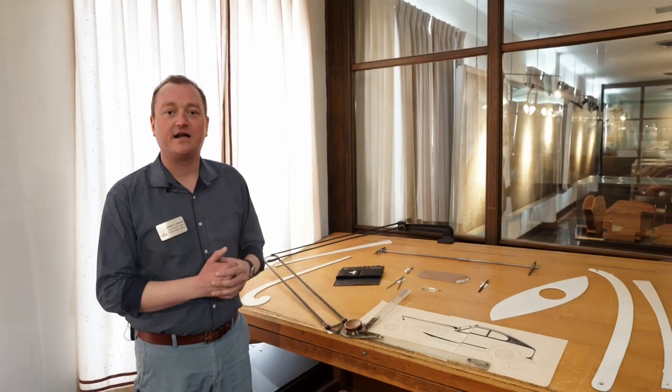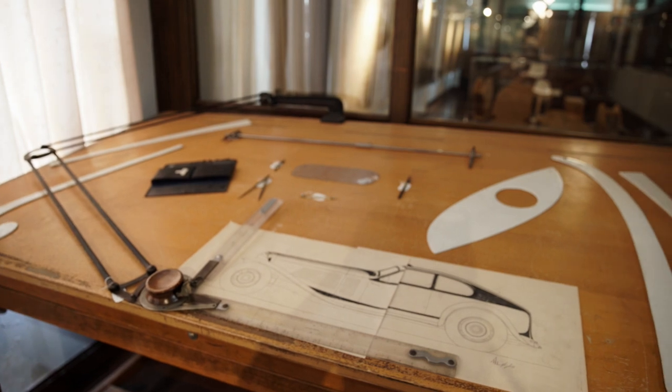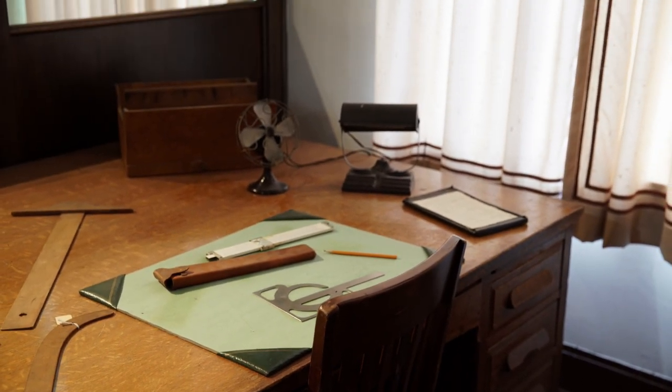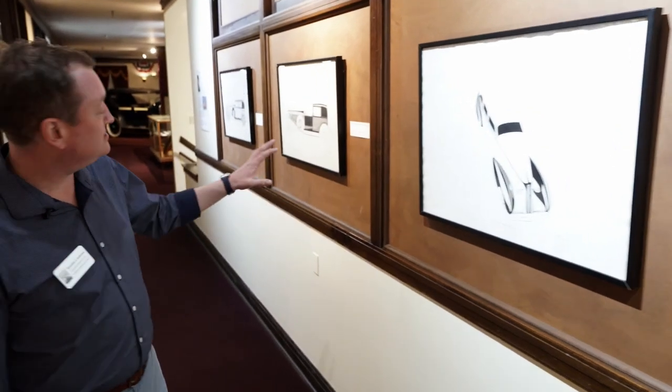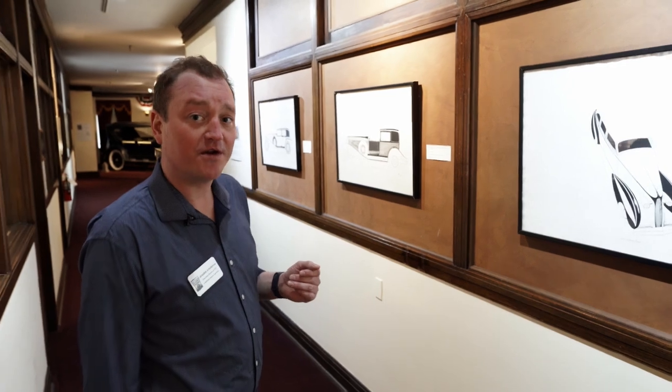We're currently standing in Alan Leamy's office, who was one of the major designers here at the Auburn Automobile Company. You can see some of his original designs on the table, along with typical tools that he would have used on his drafting desk. And then we're stepping into the children's drafting area, where kids can get on the easel and make their own designs inspired by what the designers here at the company did. Visitors also get to see the original drawings done by Leamy — just some of what we have, so you can see all this amazing artwork while you're here.